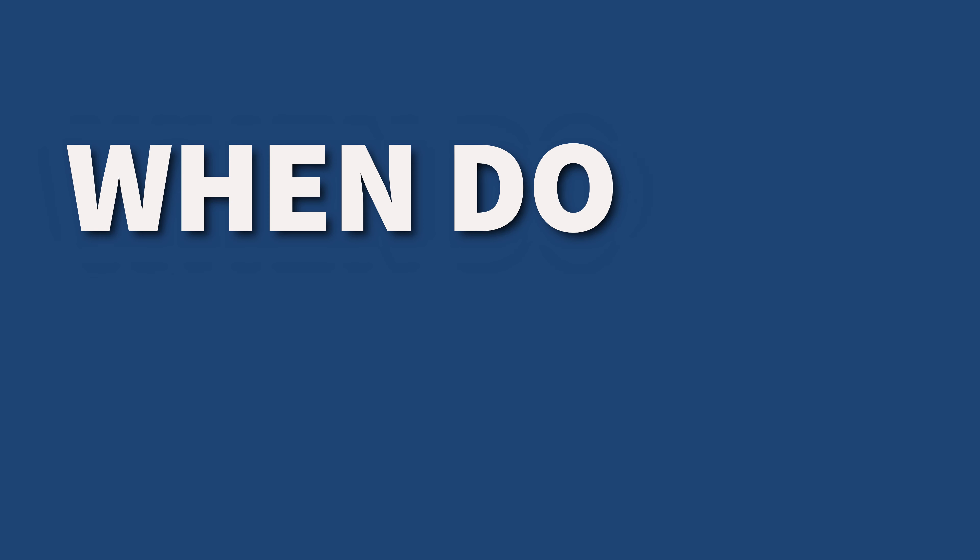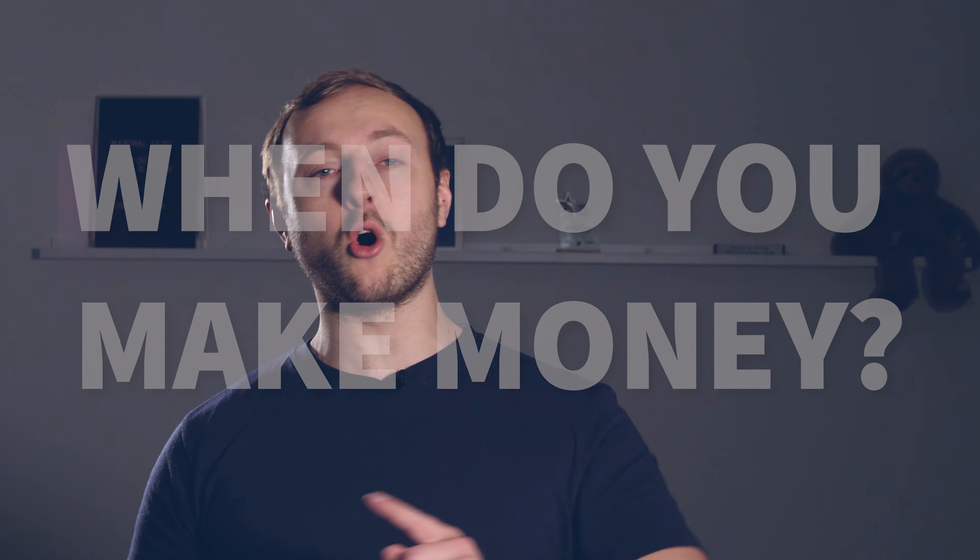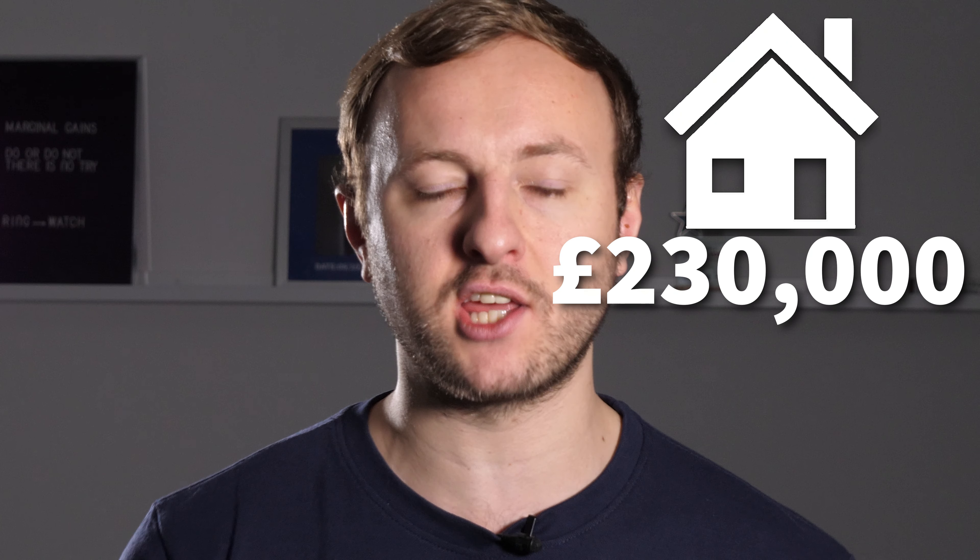Number two: when do you make money from property? It is not when you sell it — it's when you buy it. So you need to get it at the right price. The easy way to find out what you can pay is, number one, ignore what it's listed for online, because that's nowhere near what you're going to end up paying. You want to look at the end value of the property — once it's done up, what is a like-for-like property selling for? Let's say it's £230,000.